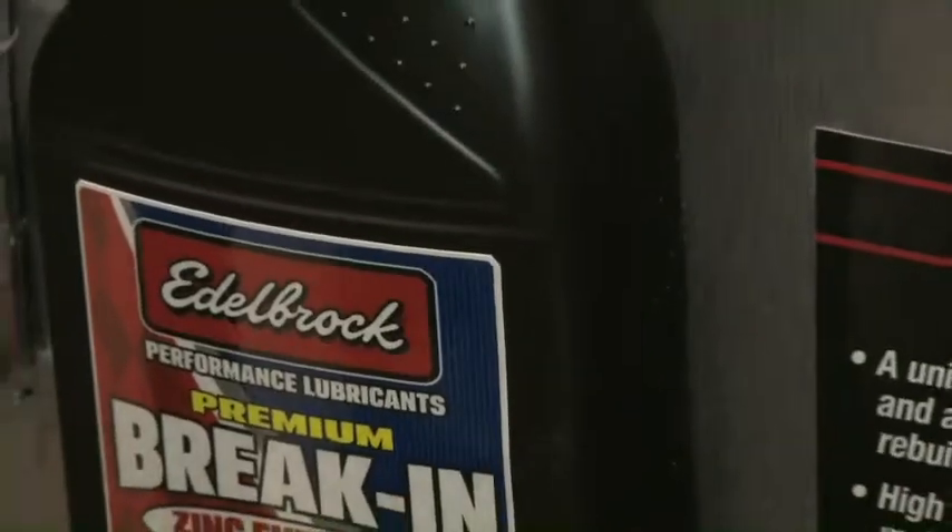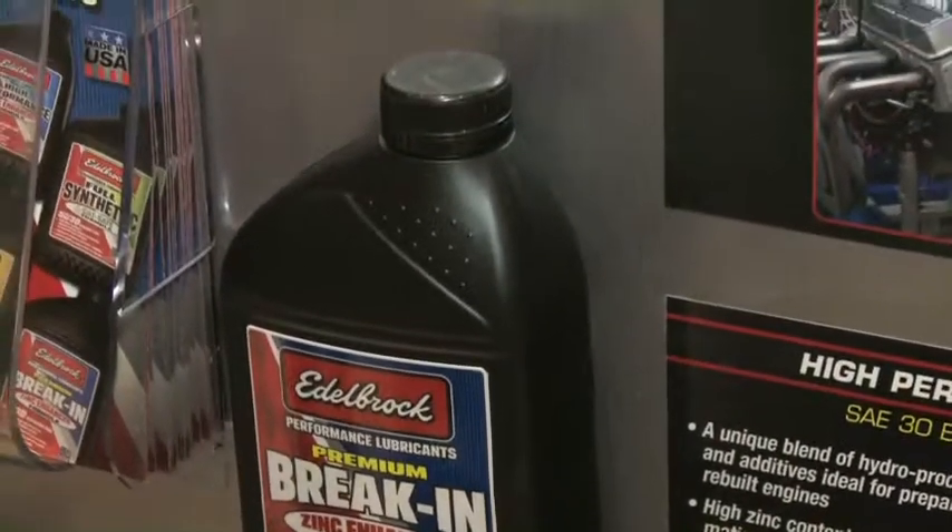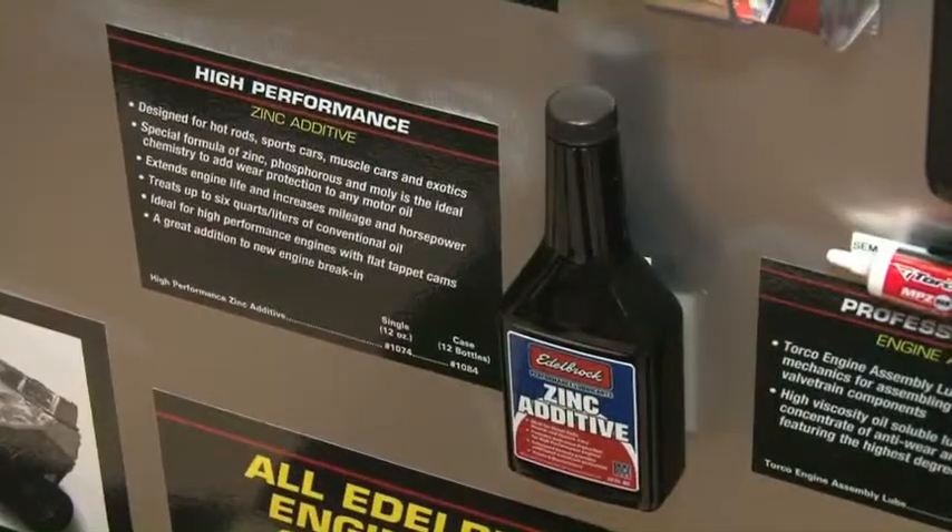How important is zinc in your engine? In today's world it's critically important because for years it was not an issue — you had the maximum amount of zinc in every motor oil. That changed about five years ago, and now it's gotten to the point where if you don't have a high-performance race product lubricant, you're going to have a problem with your engine.